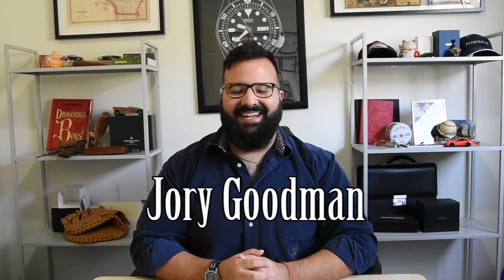What's going on everybody? I'm Jory Goodman, the Time Teller. I hope you had an awesome weekend. It's now a beautiful Monday here in Southern California. I hope it's beautiful wherever you are. I just wanted to spend a little bit of time today answering a question that I've been getting pretty much since the beginning of this channel.